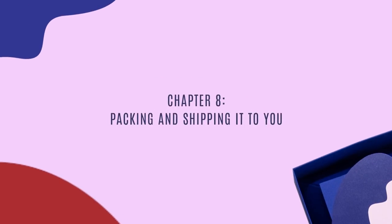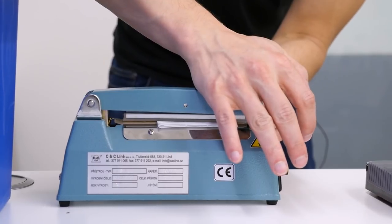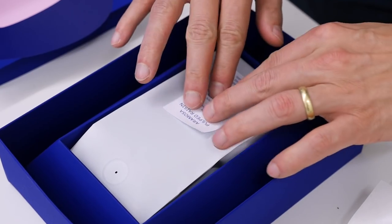Chapter 8: Packing and shipping it to you. Once we had everything prepared, we spent many hours weighing the coffee, filling and sealing the bags, and completing the whole coffee box for you. We can only hope that you will enjoy it as much as we enjoyed the process of making it.